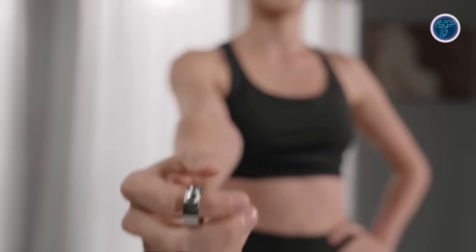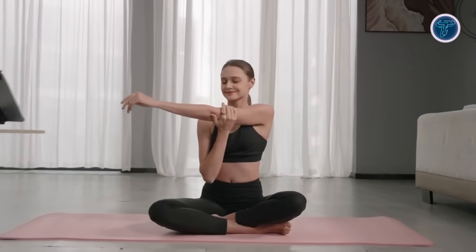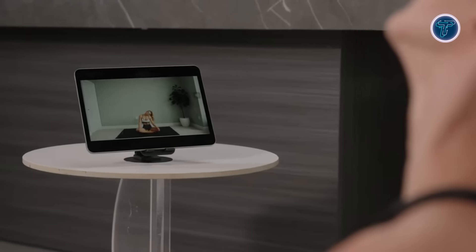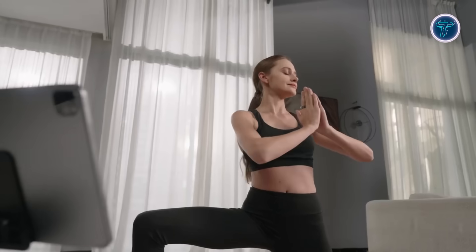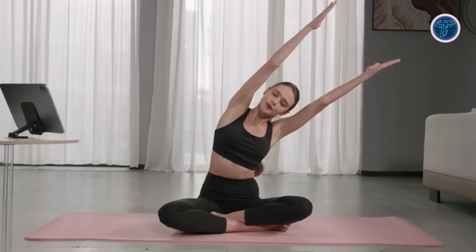Instead of requiring a flat surface, it translates swipes, taps, and finger movements into cursor control, making it highly versatile for everyday use. The device integrates optical sensors and motion tracking technology, including accelerometers and gyroscopes, to ensure smooth and accurate response.